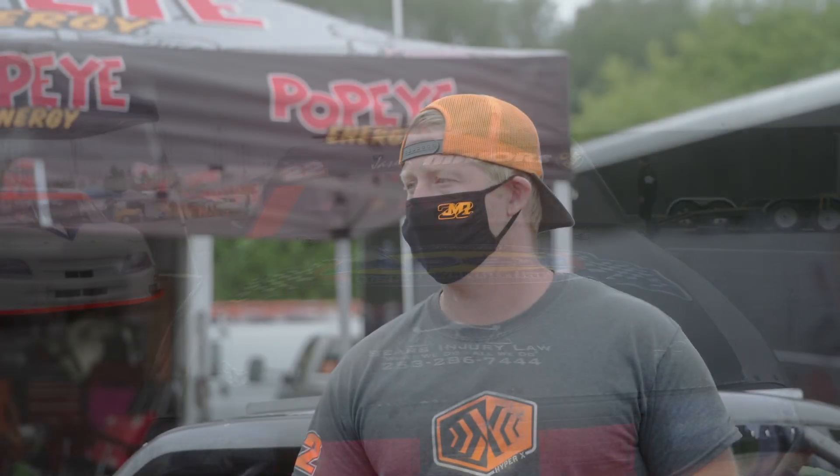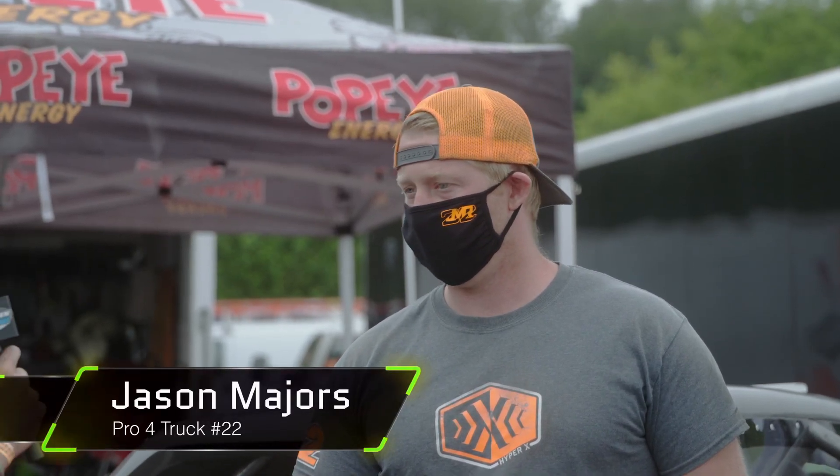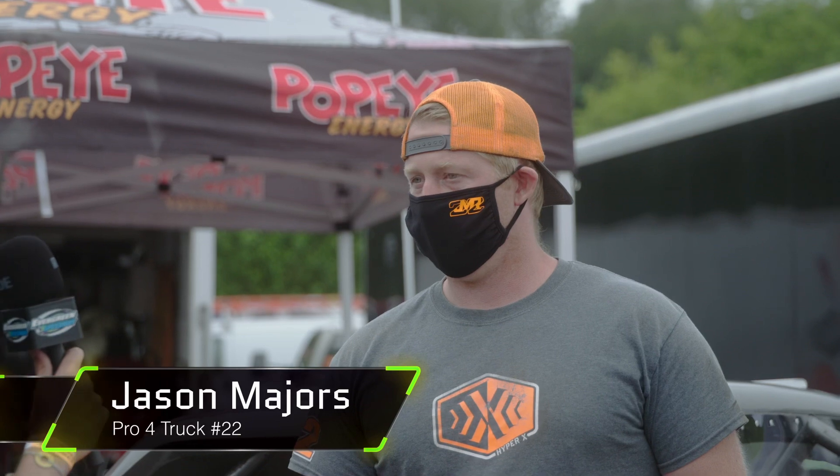Jason Majors, fast time rolling out here for the main event. What are your thoughts as the defending champion coming back with the Pro 4 Trucks? We've got a ton of new competitors here, four or five new trucks rolling out. It's good to see some new trucks being built. We just want to pick up right where we left off last season. Won two championships in a row, we've got to defend that. Number 22, Popeye Energy Chevrolet is pretty good today — we've got it dialed in. Jason Majors feeling confident rolling out for the main event.